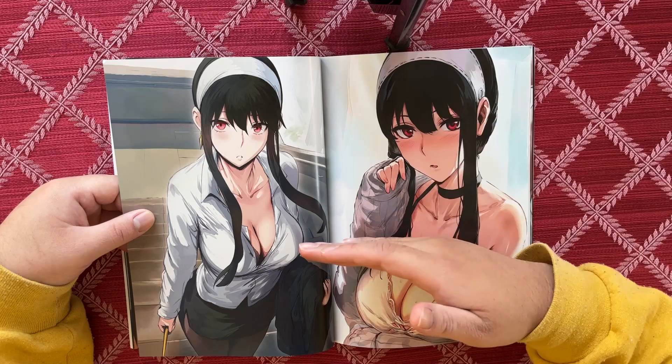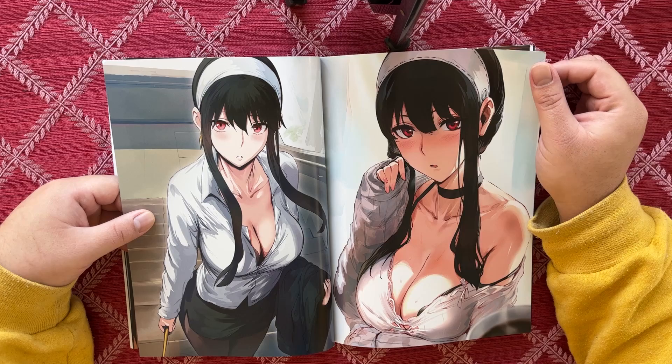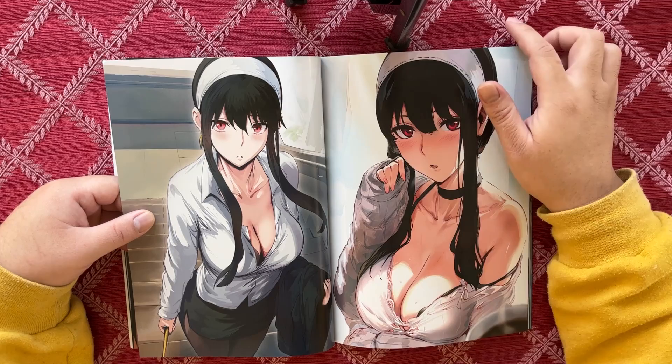One side office look, other side sweater weather — awesome. I love the way the light is coming in and hitting that — beautiful. Her expression is great too. This one's really good, but this one has that extra extra level, you know what I mean.